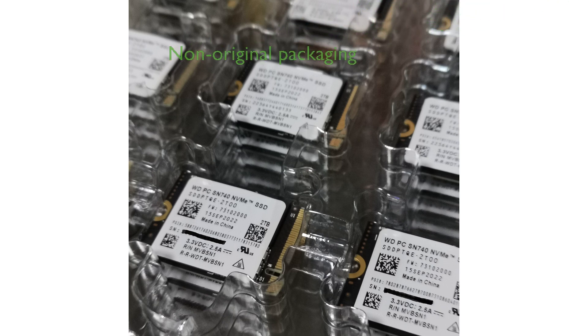Despite its powerful performance, the SSD comes in non-original packaging, which may be a consideration for some buyers, but it does not affect the drive's functionality.